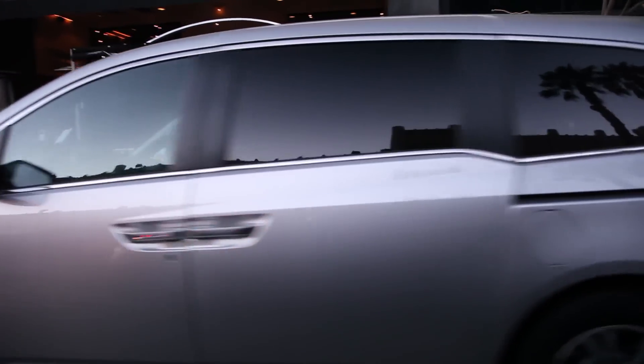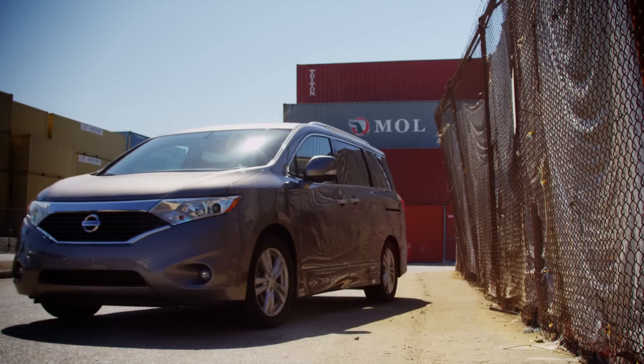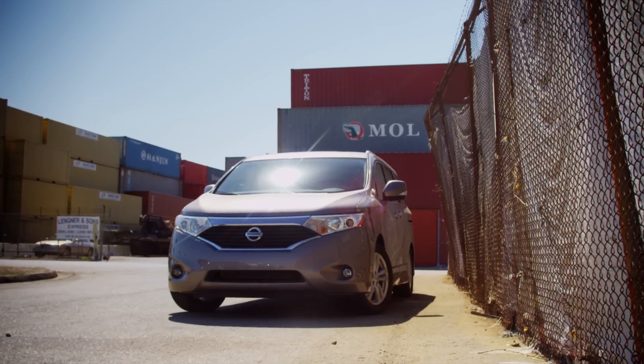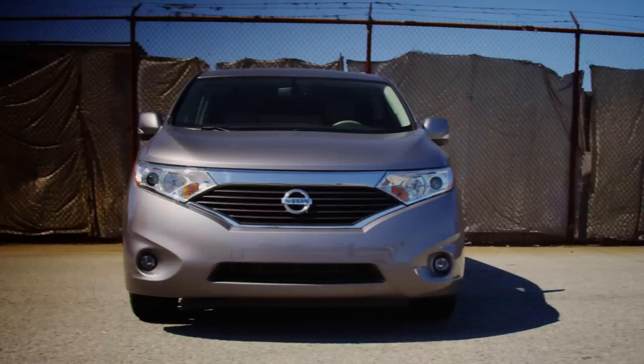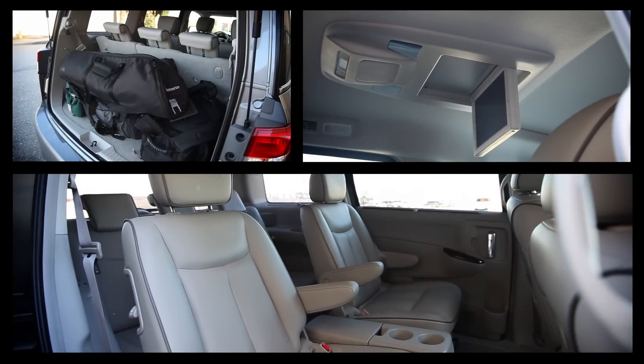The latest generation Odyssey and Sienna are really excellent minivans, but their dominance also means they are common. For those who want a minivan that stands out, the elegant interior, distinctive styling, smooth powertrain, and family-friendly features of the Nissan Quest make it a worthy alternative.